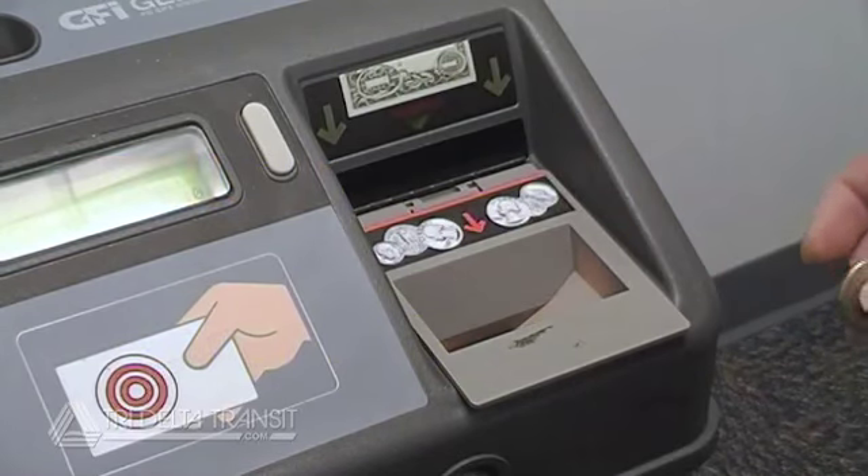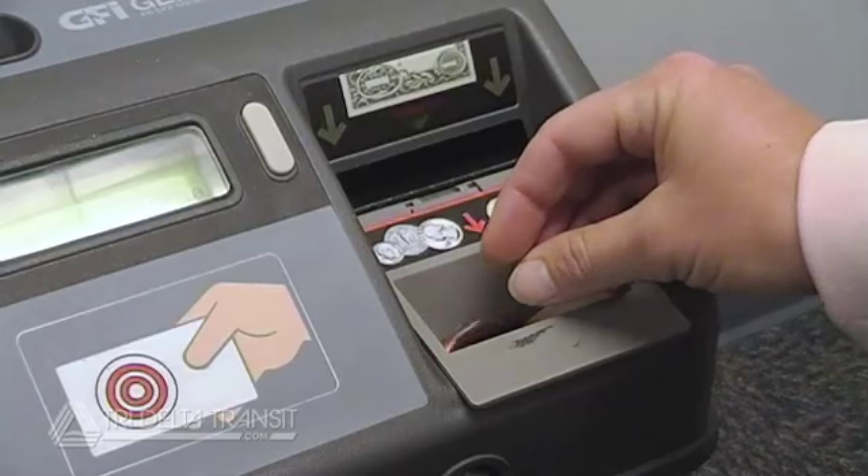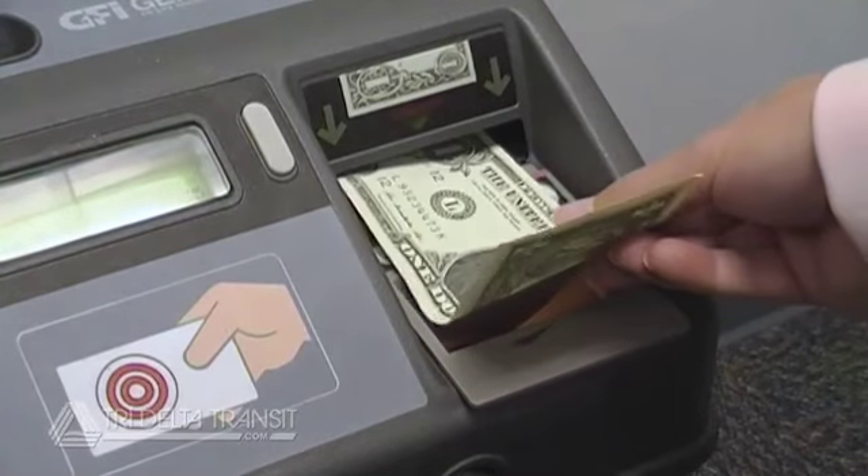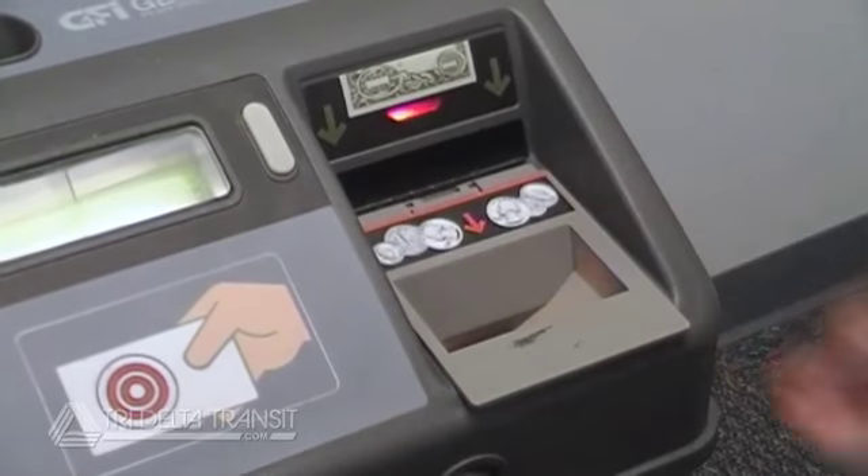Coins should be dropped in one at a time to avoid jamming the fare box and delaying your boarding. Bills should be inserted flat, with corners unfolded.